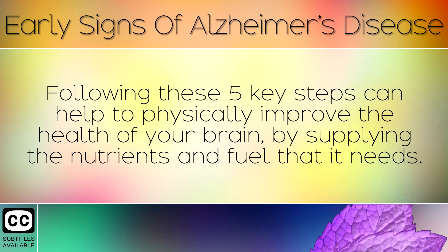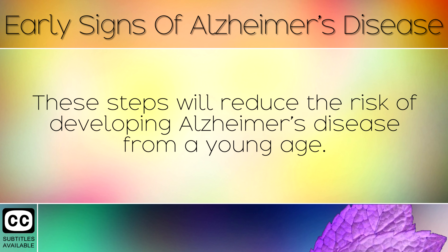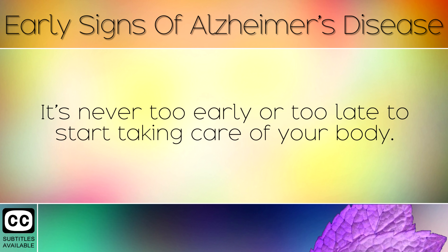Following these five key steps can help to physically improve the health of your brain by supplying the nutrients and fuel that it needs. These steps will reduce the risk of developing Alzheimer's disease from a young age. It's never too early or too late to start taking care of your body.